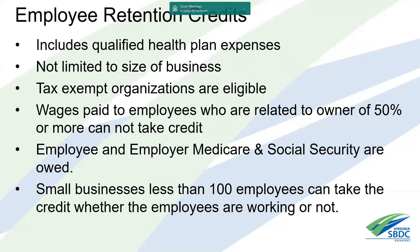The retention credit includes qualified health plan expenses. Tax-exempt organizations are also eligible. However, wages paid to employees related to an owner with 50 percent or more ownership cannot take the credit. Both employer and employee Medicare and social security are owed. Importantly, small businesses with fewer than 100 employees can take the credit whether employees are working or not — so you can keep employees working and still claim the credit, unlike larger businesses where employees must be laid off.